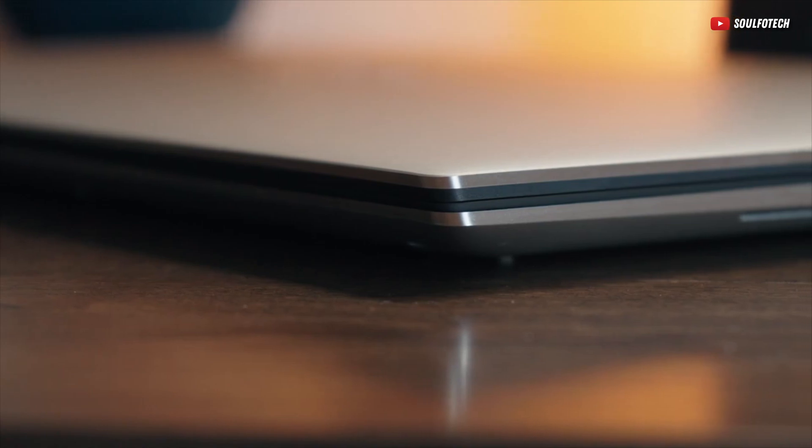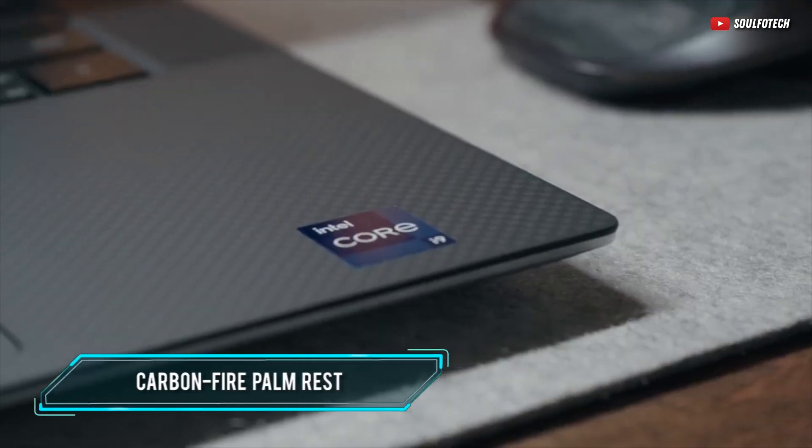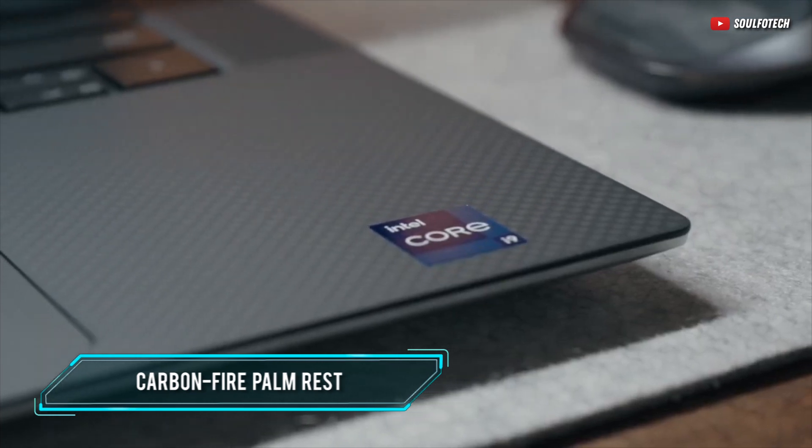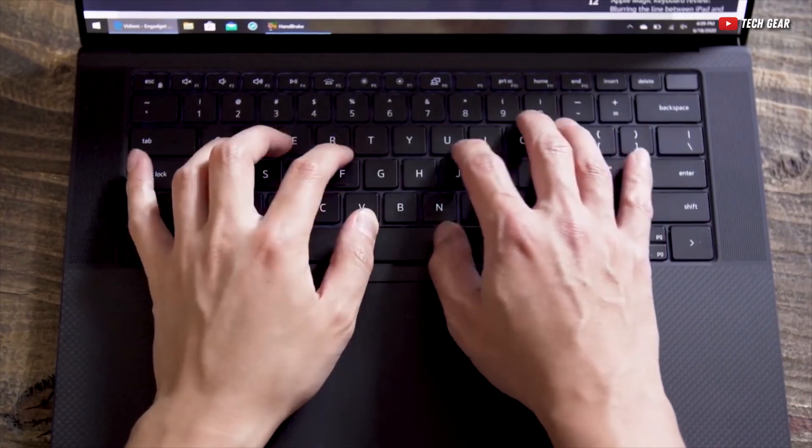And if you think the premium materials end right there, the laptop also has a carbon fiber composite palm rest, which doesn't only look great — it also feels sturdy and should survive use and abuse for years to come.